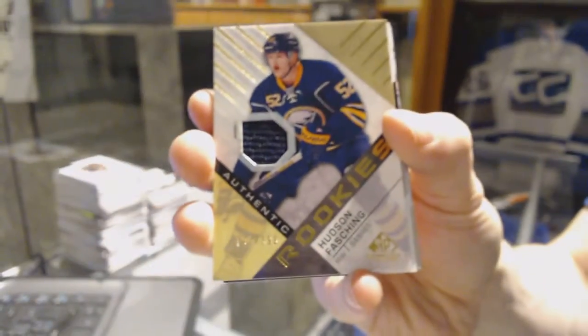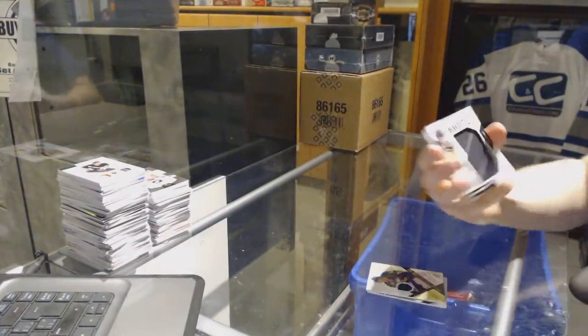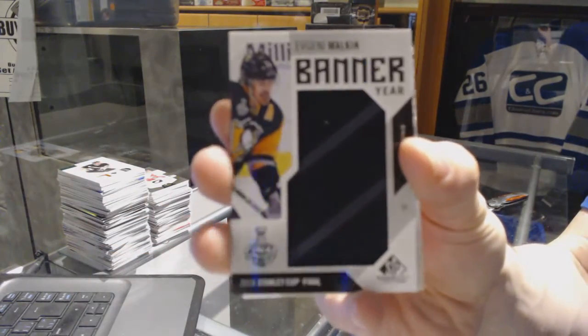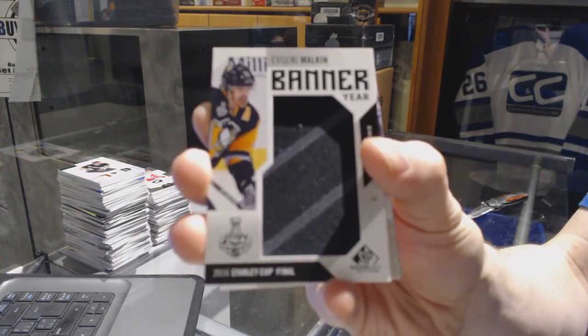We've got a Rookie Jersey numbered to $3.99 for the Buffalo Sabres, Hudson Fasching. We've got a Banner Year for the Pittsburgh Penguins, Evgeny Malkin.